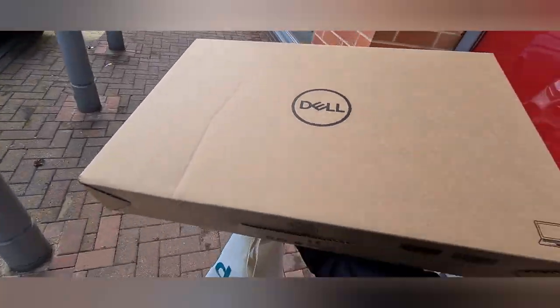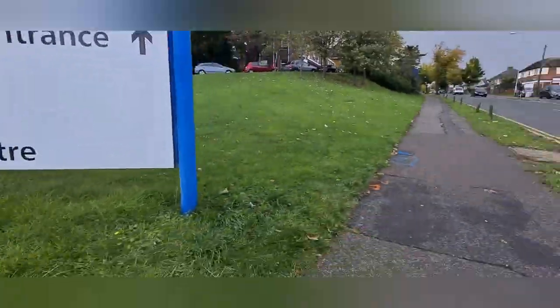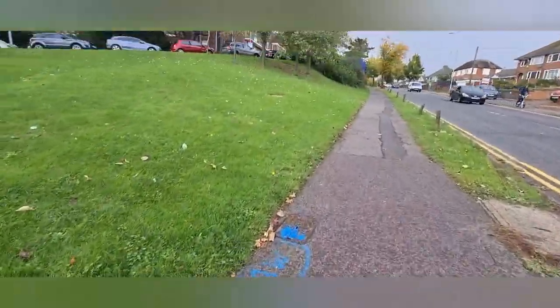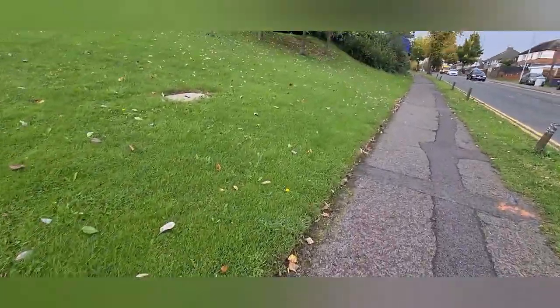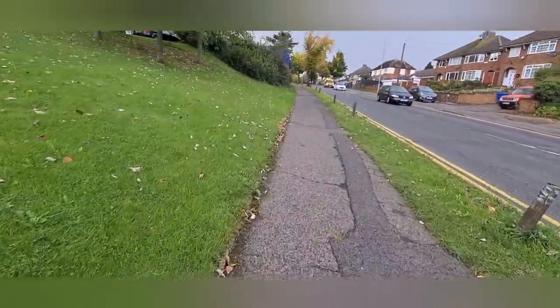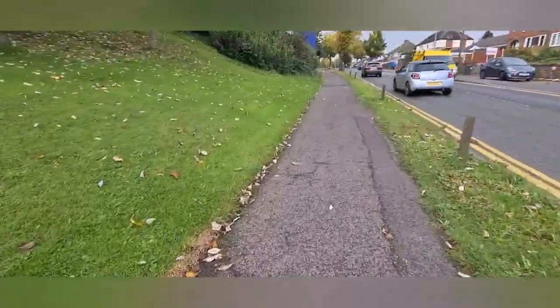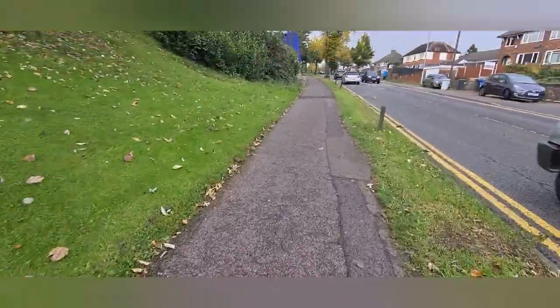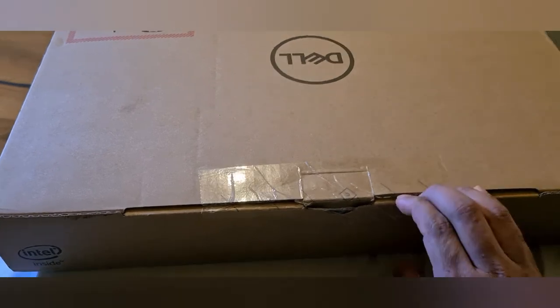There you go — this is the laptop I have bought. It's a Dell. Now I am going back home. This is the hospital road. I am walking back to the bus stop now.